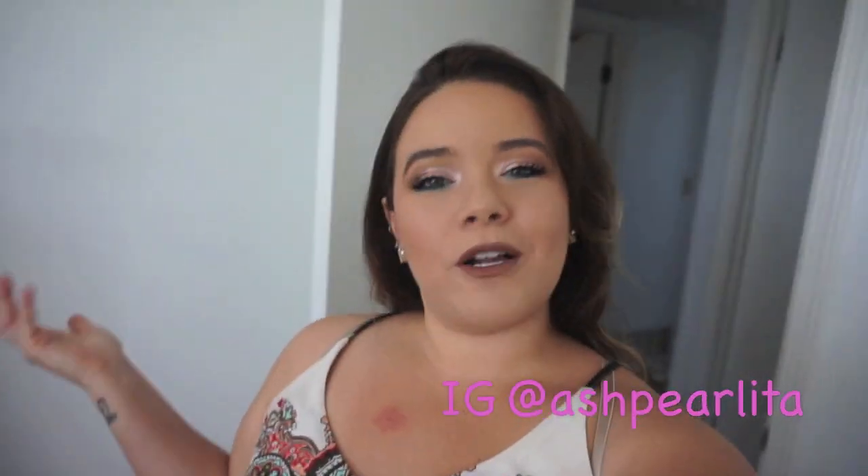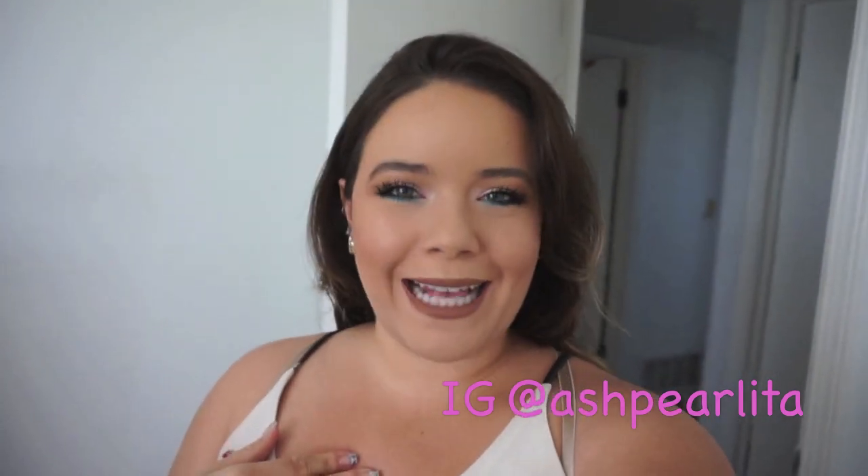Welcome back to my channel, or welcome if you're new! This has been a long-awaited video, at least for me. I've been wanting to do this video for a while, but other videos became priority. I'm going to show you my little makeup room, beauty room, and of course my makeup collection, jewelry, furniture, and organization stuff.